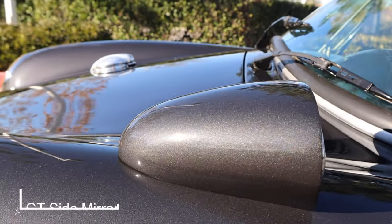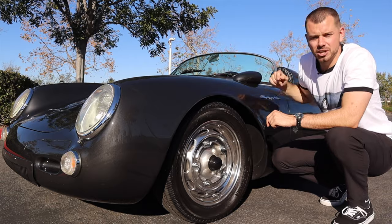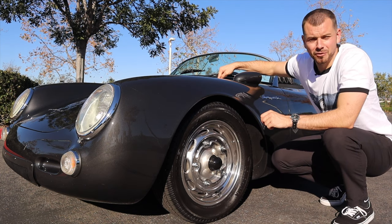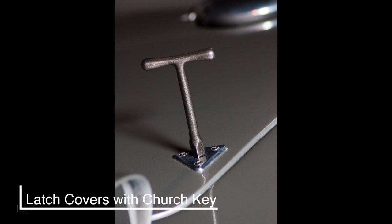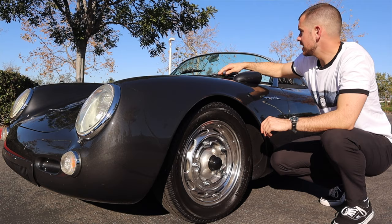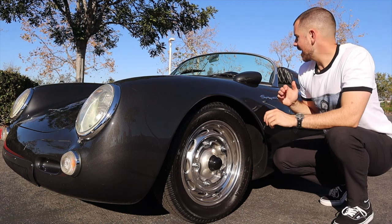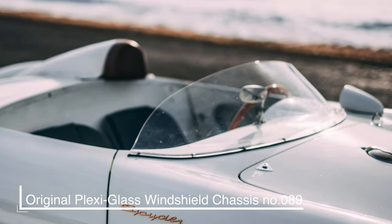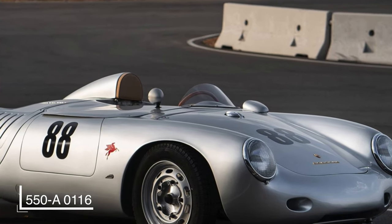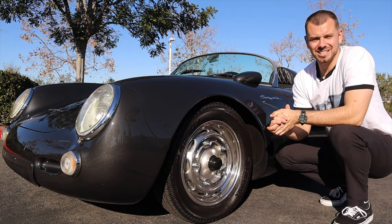We've got a GT side mirror here on the side — not all the cars have this, but it looks really cool. Up on the hood, we have these latch covers. On the replicas, these are faux latch covers. On the real ones, it's actually where you open up the front hood using something called a church key, which gets inserted and twisted to open the hood. The windshield on this car comes from a Speedster of the time, but the original had a short plexiglass windshield about three-quarters the height of this one.